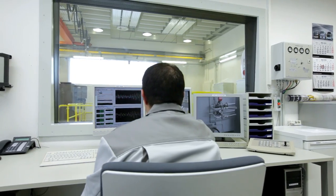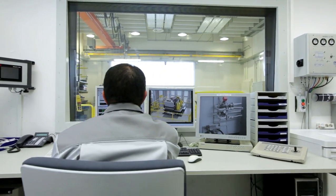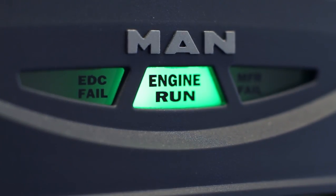High-tech engine test procedures enable drive tests to be carried out away from the road on our test bench for optimised engine design.